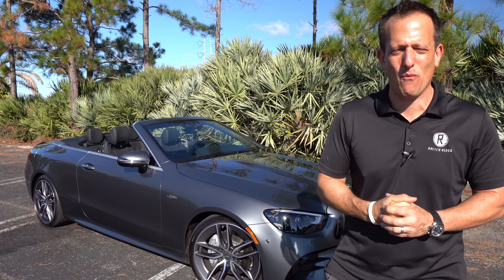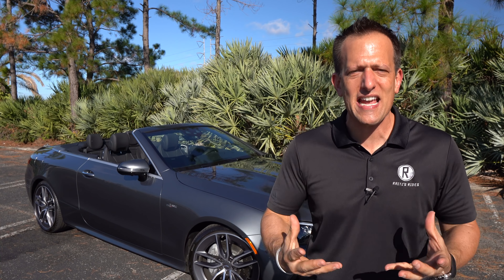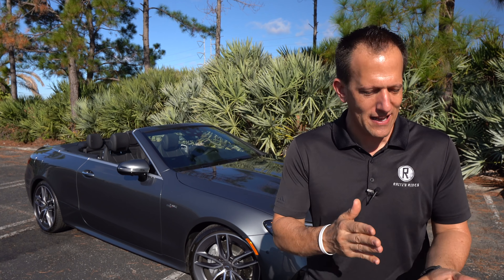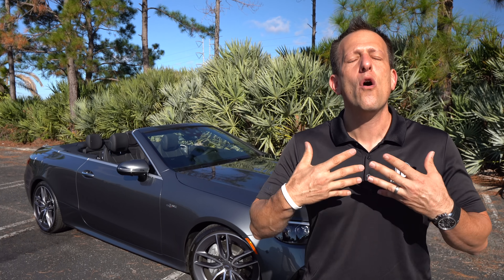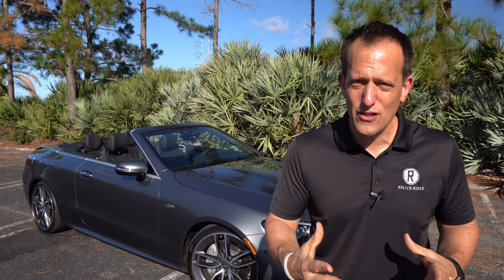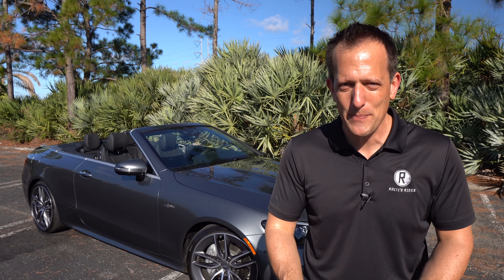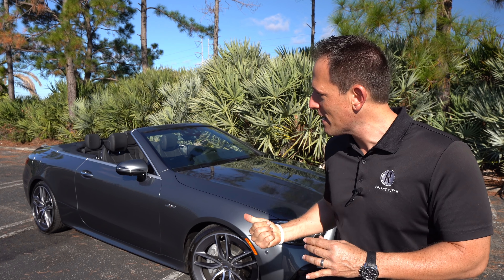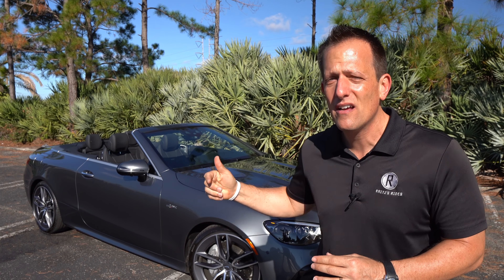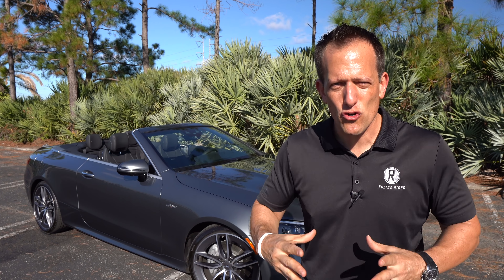Mercedes-Benz has been doing the business for so many decades over the years. When we think of German Euro brands, you have Mercedes-Benz, BMW, and of course Audi. Now with this E-Class, they did do some refreshing, some updating, and of course they're one of the few brands still bringing a two-door drop-top larger size vehicle.